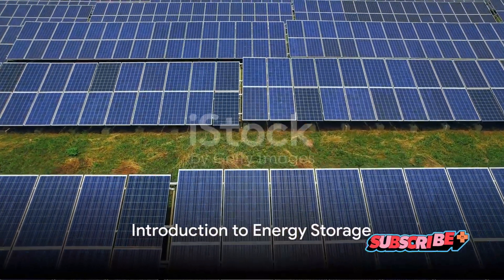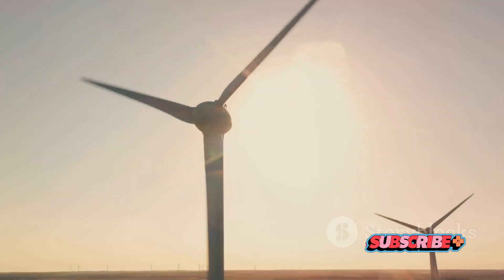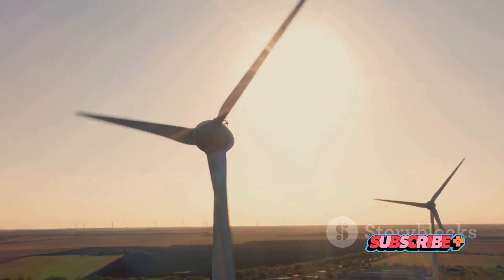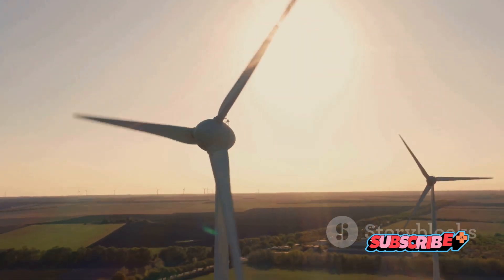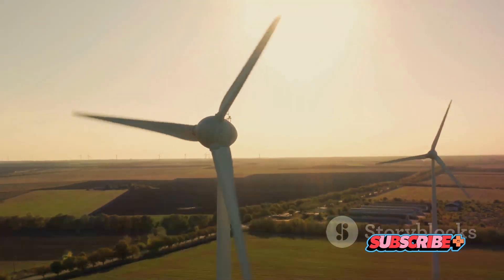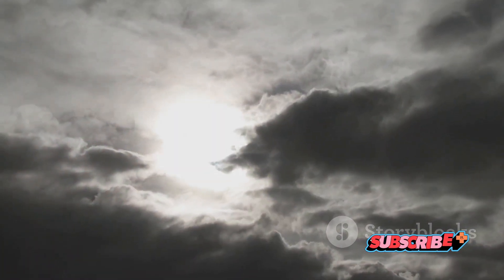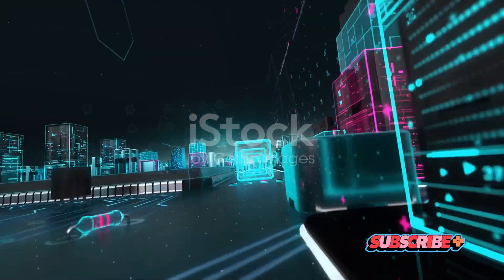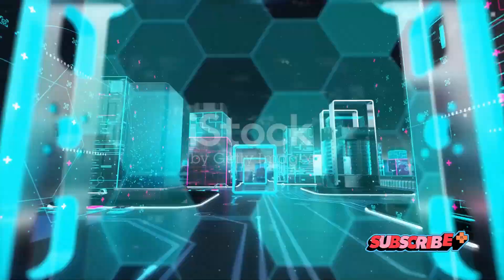Ever wondered how we can store excess wind and solar energy? In our pursuit of a clean energy future, we've harnessed the power of the sun and wind. These renewable sources are abundant and sustainable, but they also pose a unique challenge — they're unpredictable. The sun doesn't always shine and the wind doesn't always blow. That's where energy storage steps in, acting as a buffer to ensure we have power when we need it.